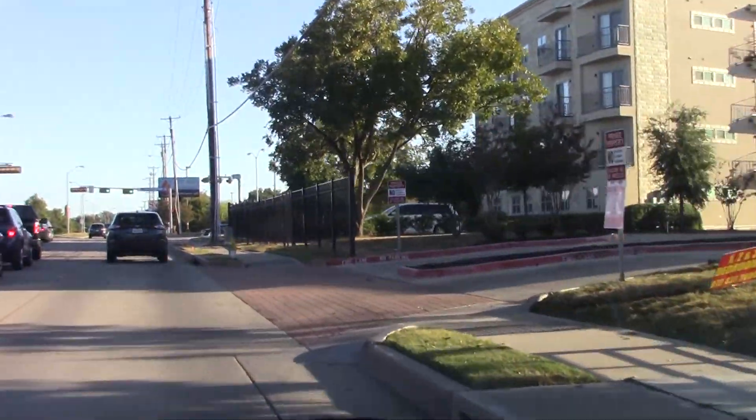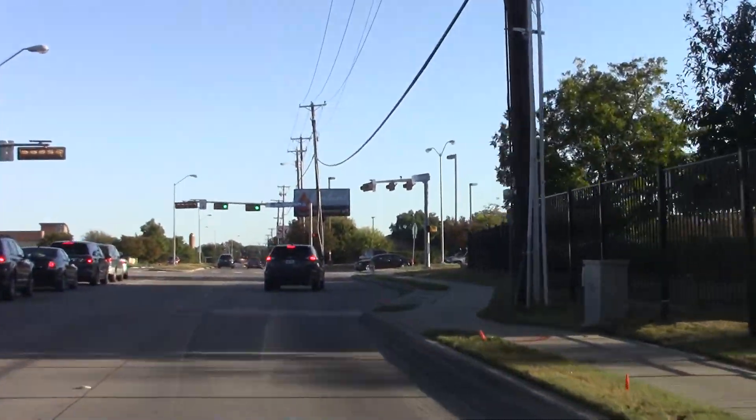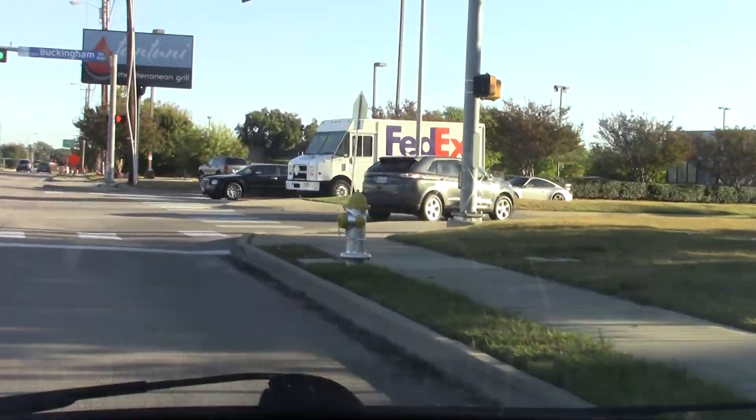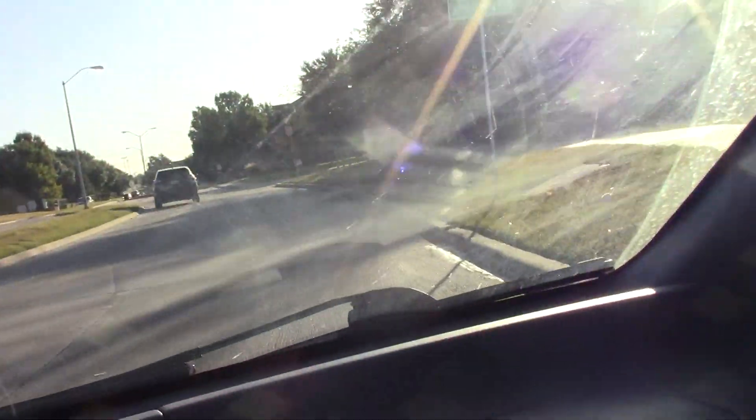We're going to turn here and see if we got some damage on Buckingham Road. This is just south of Spring Valley Road.